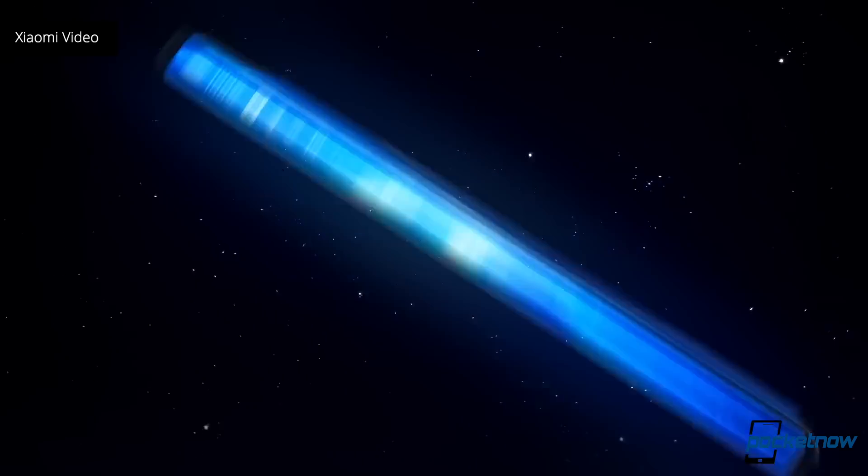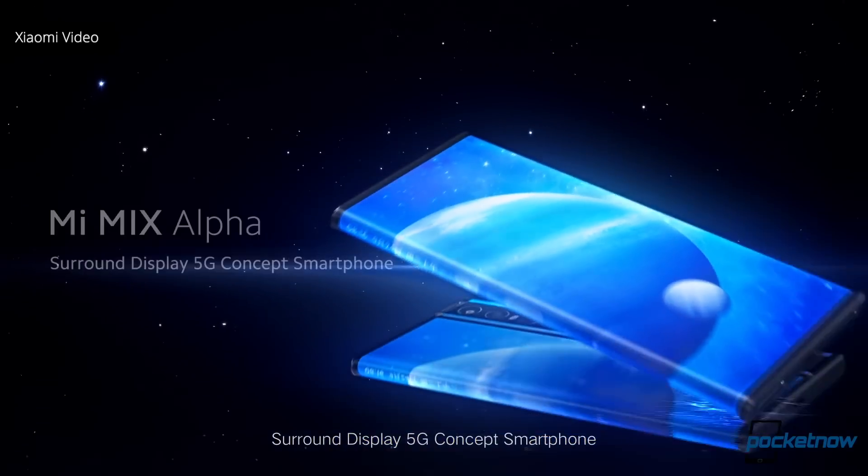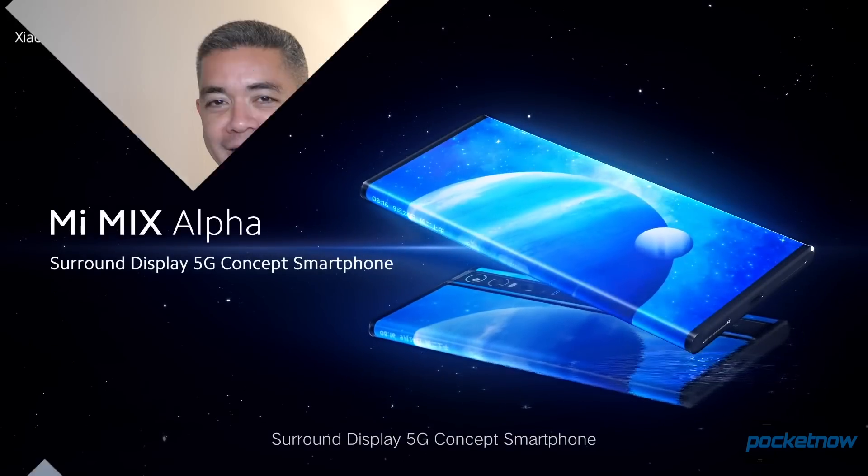Sadly, it was announced as a concept phone, but it should be produced in limited quantities according to them, for a crazy price of $2,800. This wouldn't be the first time that Xiaomi shows us a concept that ends up becoming a product — the Mi Mix. That's why they're using the Mi Mix lineup to name it.